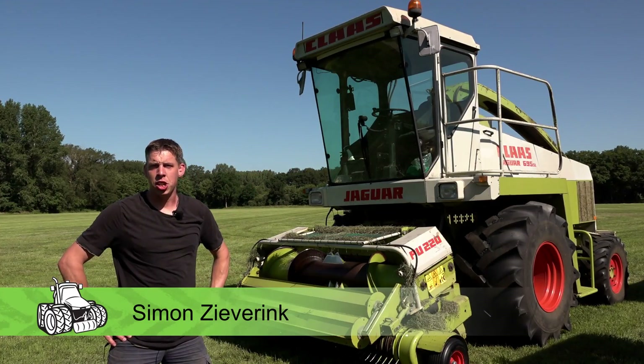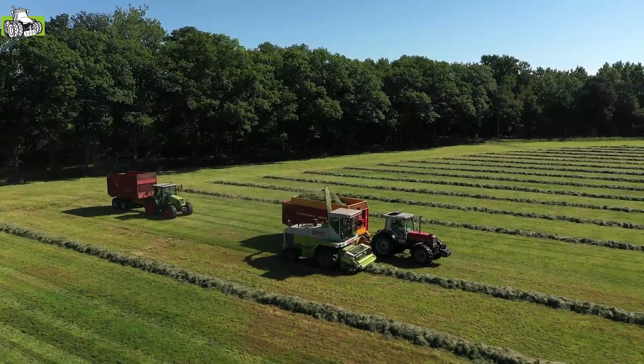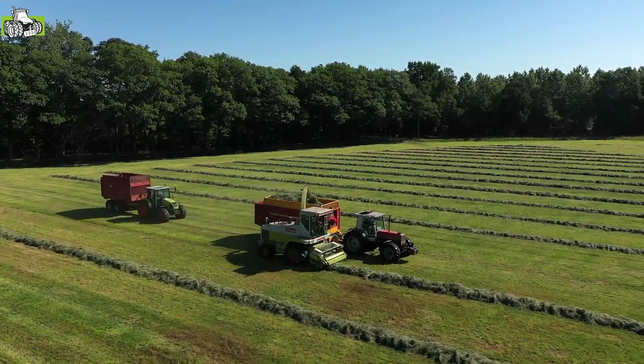We zijn hier bij de oude Claas 695 SL, een maishakselaar en grashakselaar voor eigen gebruik. We hebben een melkveebedrijf van ongeveer 130 koeien. We hakselen met deze best wel oude machine jaarlijks nog 20 hectare mais en 150 hectare gras.